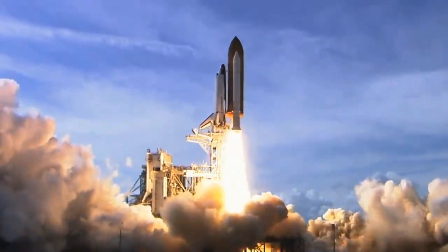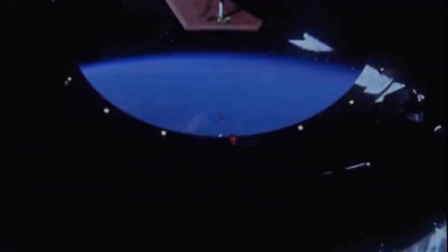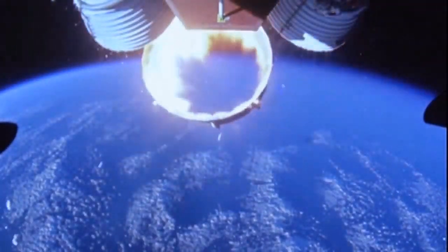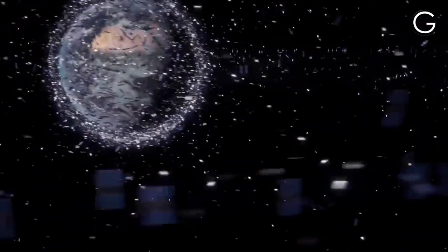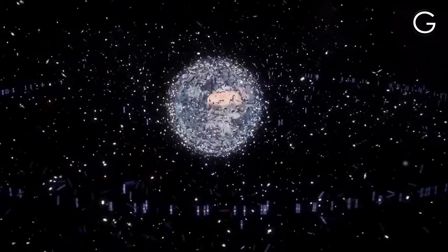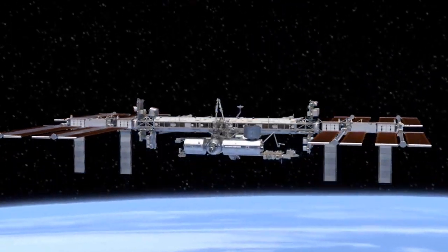We have launched a total of 8,900 satellites till today and with the launch of every satellite we left behind a lot of waste in space. Because of this, there are hundreds of thousands of tons of floating waste revolving around the earth, and they have started creating some really serious problems for the International Space Station.